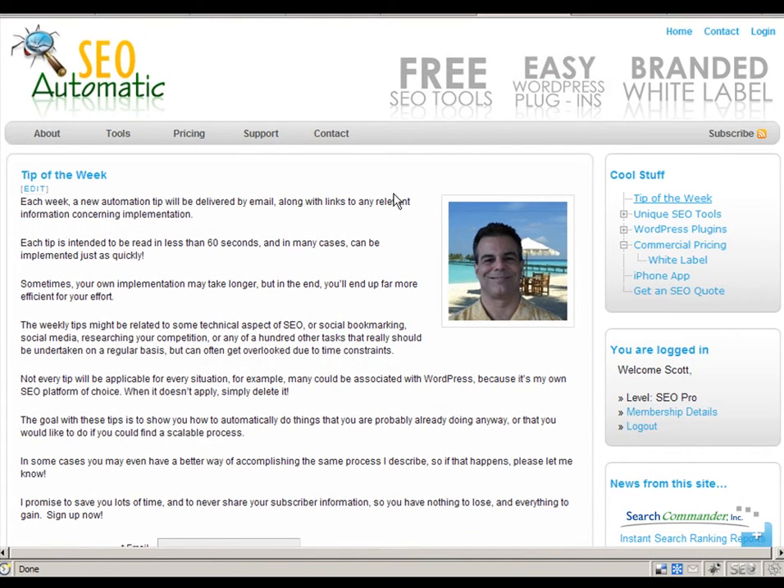By the way, that page I was changing was the tip of the week, which is a new feature available at SEOautomatic.com.